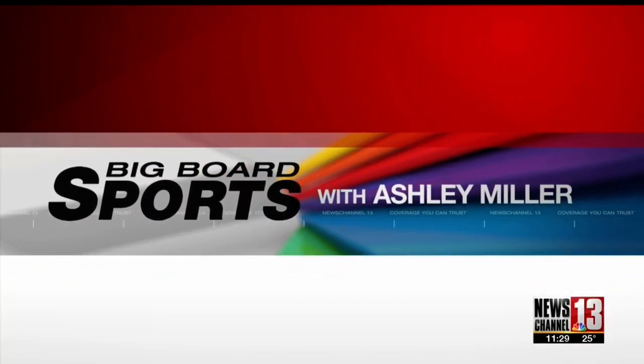Big Board Sports with Ashley Miller. Good evening, everyone. The Amsterdam Holiday College Showcase is synonymous with the holiday break. It's a two-day tournament that brings in some of the best girls' high school basketball teams in all of the Northeast.